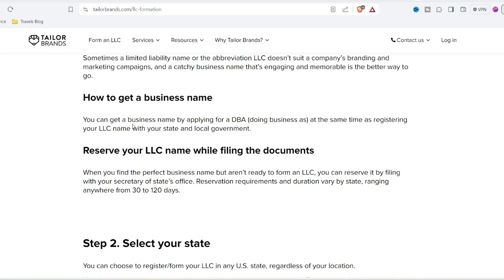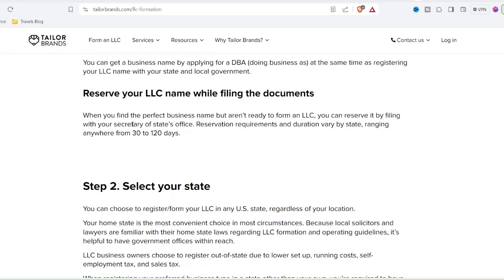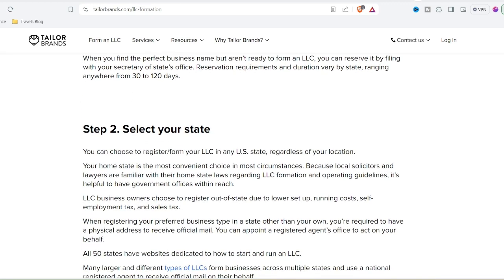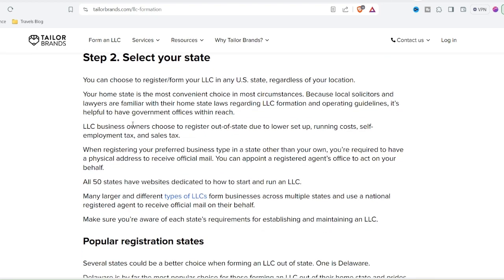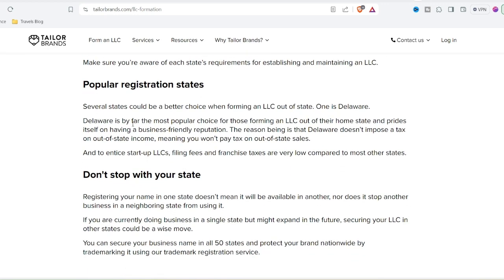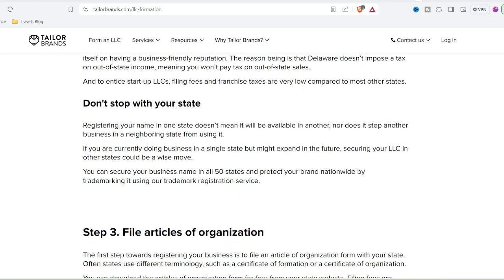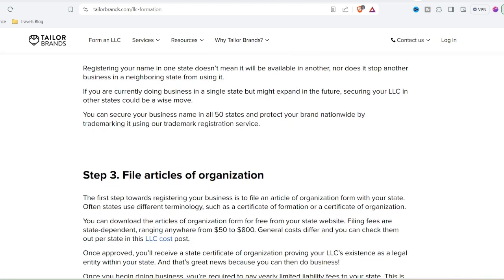So, is Taylor Brands the ultimate logo solution? Here's the honest truth. For a quick and easy logo for personal projects or non-commercial use, the free plan might suffice. For businesses building a professional brand identity, the paid plans offer more flexibility and control. However, the cost might be a deterrent, especially compared to hiring a freelance graphic designer. Taylor Brands is a decent option for those seeking a simple logo solution. But remember, AI can't quite replicate the creativity and strategic thinking of a skilled designer. If your brand demands a unique and impactful logo, consider collaborating with a professional.